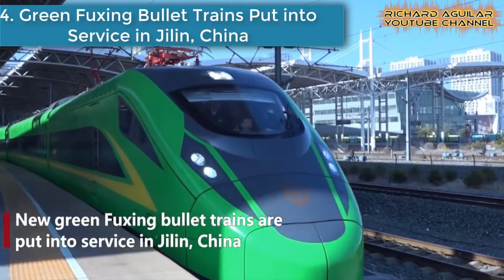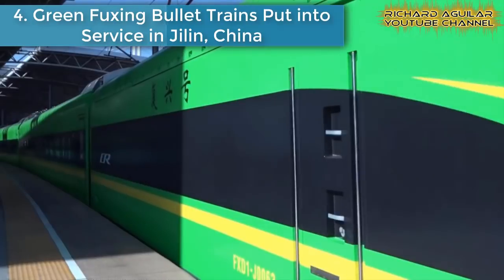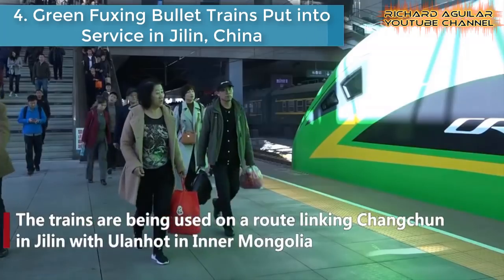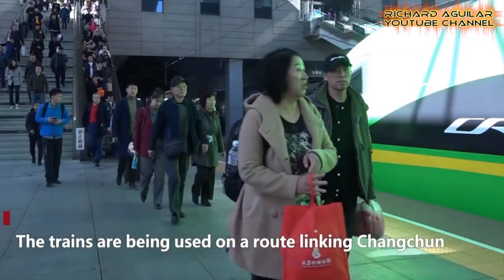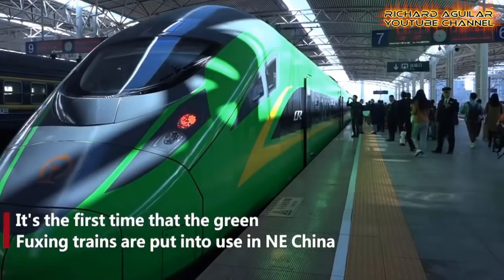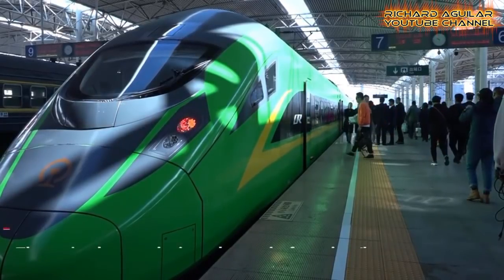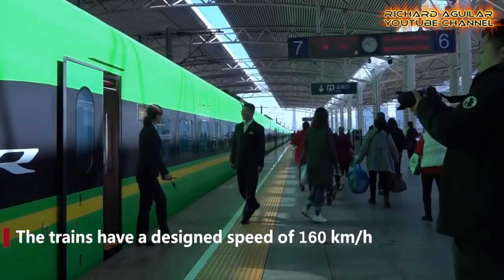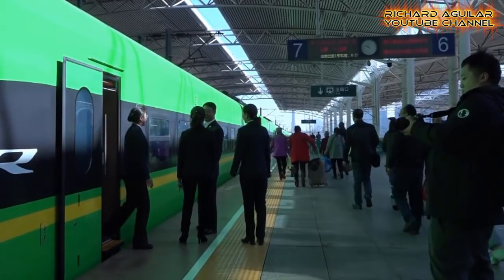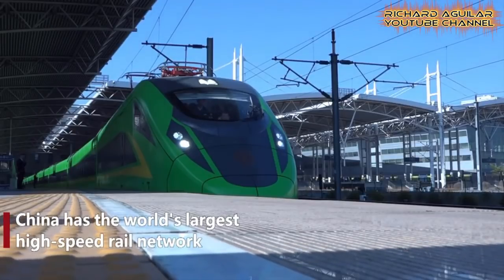Number four is green Fuxing bullet trains put into service in Jilin, China. A green-colored high-speed train, C-1553, known as the Green Giant, debuted at Changchun Railway Station, the capital of northeast China's Jilin province. Rail officials said it was the train's first time operating in northeast China, and it traveled from Changchun to the province's Songyun city. The train has a top speed of 160 kilometers per hour and is one of the Fuxing range of trains.